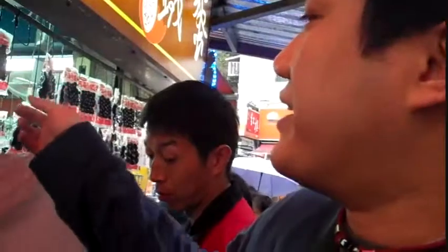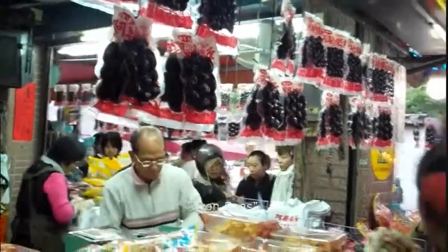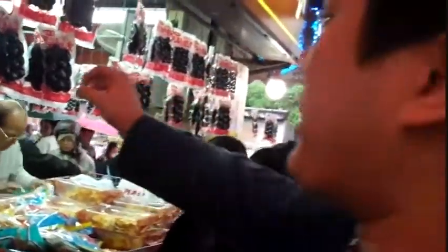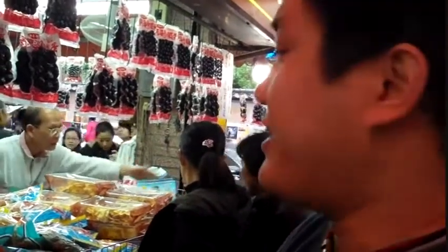We caught up with DJ William, and he's going to show us around Da Chui a little bit. The little eggs you see right there — they marinate them over and over again for like 20 times and the egg shrinks into little eggs. And it's very hard on the outside.